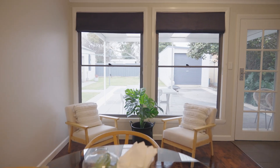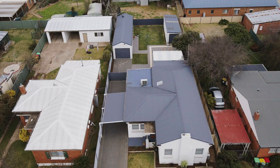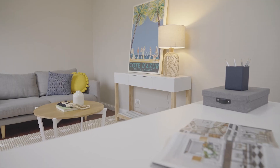Leading from the dining area is a large undercover alfresco area, which is perfect for entertaining. There are two large lock-up sheds and a carport, one of which has the added feature of a line studio in the backyard with power.